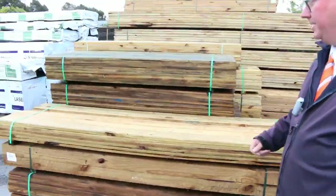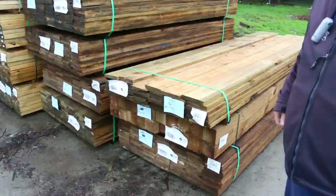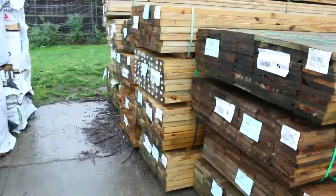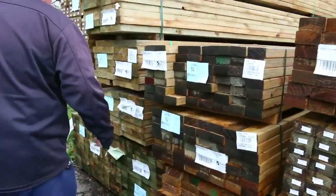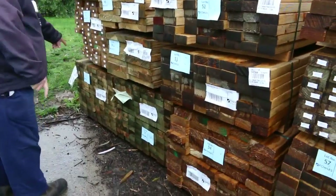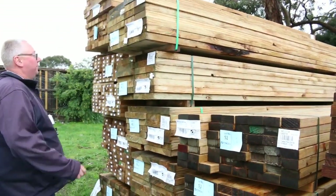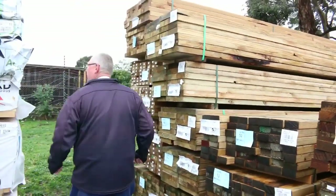Big heaps of treated pine - we've got some 150 by 25 there, some 100 by 100 posts underneath. Making our way further along the row. I can see 90 by 45, 140 by 45. A couple of 90x45 5.4s in your treated pine. Also big long packs of 290 by 45 as well - so plenty of treated.